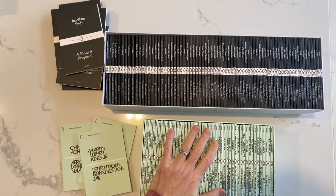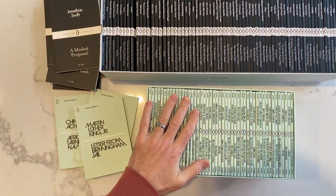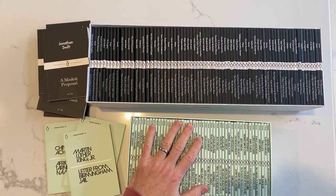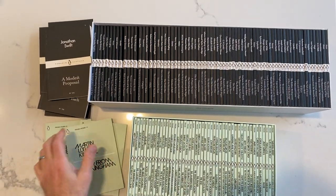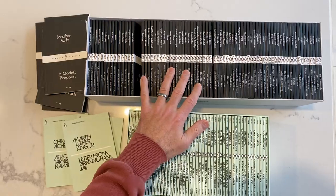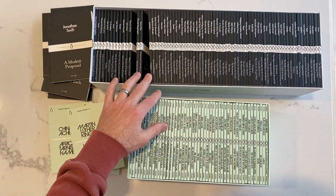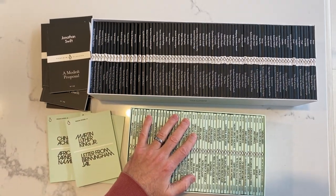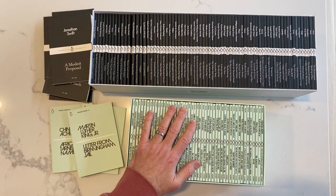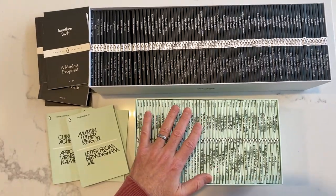Today I want to talk about the Penguin Modern collection and the Penguin Little Black Classics. I've already done a video on the Penguin Modern collection, but this one's a little different — I want to talk about the differences and similarities between these two collections. I saw a YouTube video that discussed these in a way I thought wasn't really accurate, so I want to try to correct that.